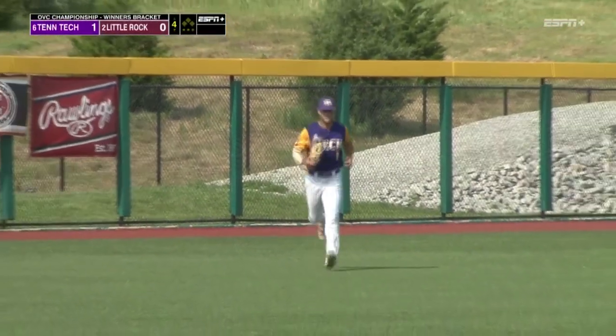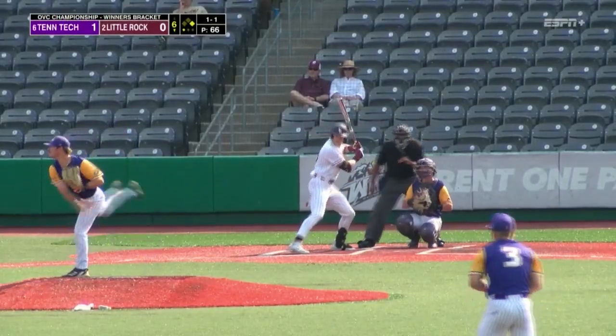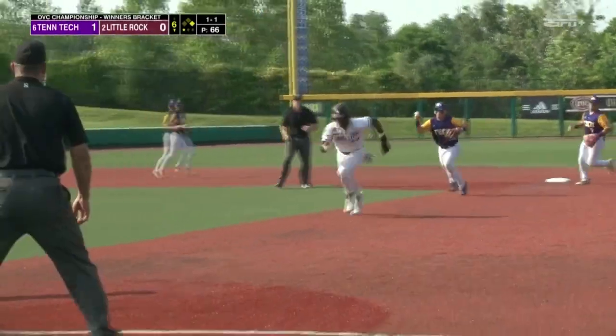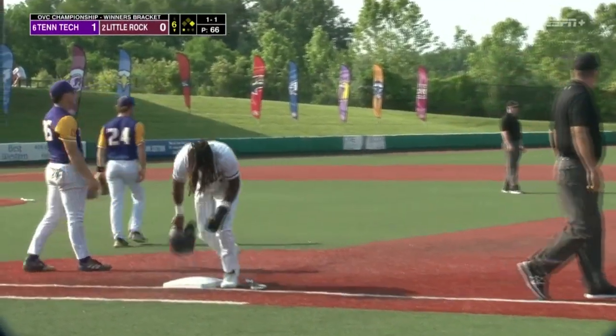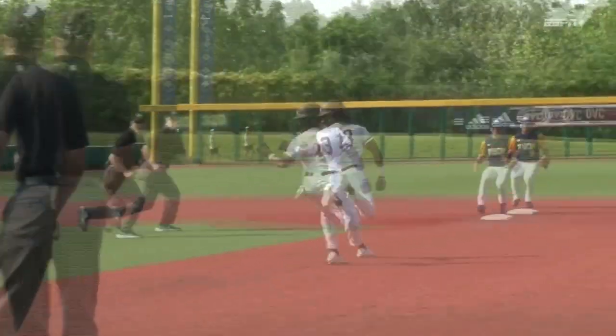He hung him a breaking ball. Oh, they got Williams — good pick up though to first. Williams in a pickle here. Tag applied by Dyer for the out. Tennessee Tech — quick little hesitation move. He was caught in the middle.